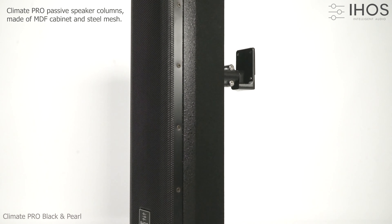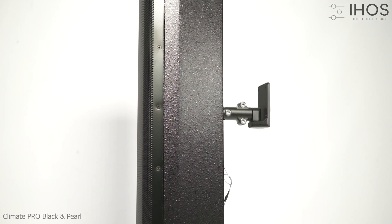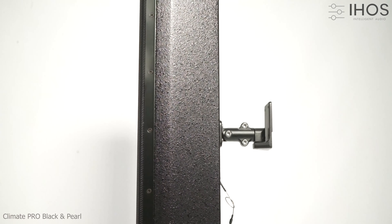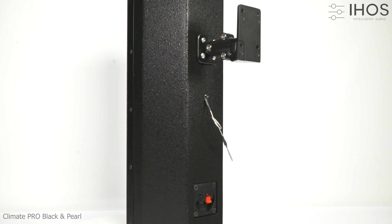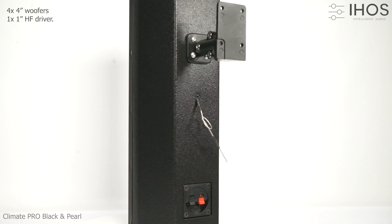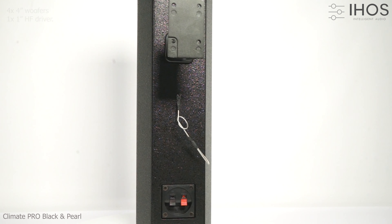Climate Pro passive column speakers by iho's cabin, made of MDF and a steel mesh grid. Climate Pro consists of four woofers, four inches each, and one high-frequency driver of one inch.